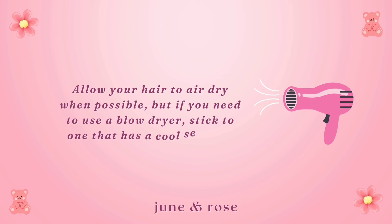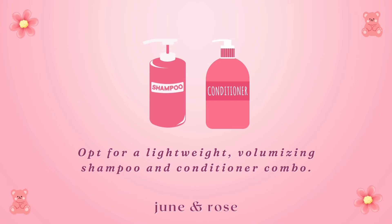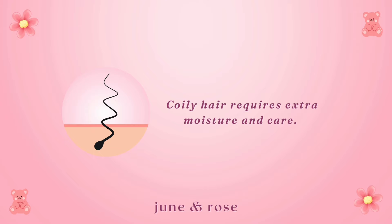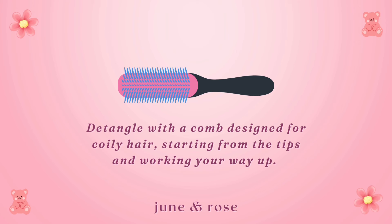If you have straight hair, avoid heavy products that can weigh down your locks — opt for a lightweight, volumizing shampoo and conditioner combo. Wavy hair tends to be on the drier side, so treat it with a nourishing hair mask once a week. Curly hair tends to be thirsty, so a moisturizing shampoo and conditioner are your best friends. Coily hair requires extra moisture and care — use a leave-in conditioner to keep your curls hydrated and popping. Detangle with a comb designed for coily hair, starting from the tips and working your way up.